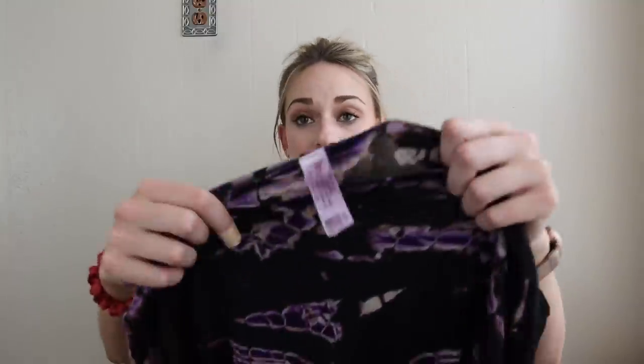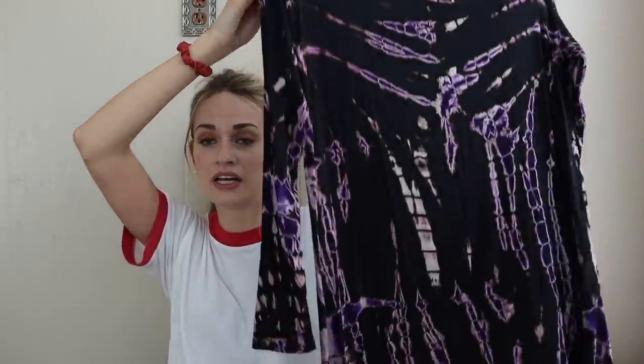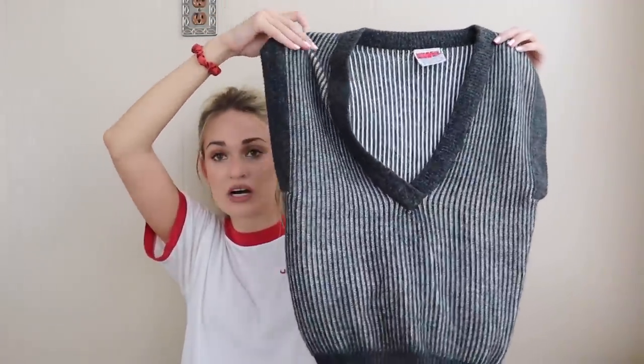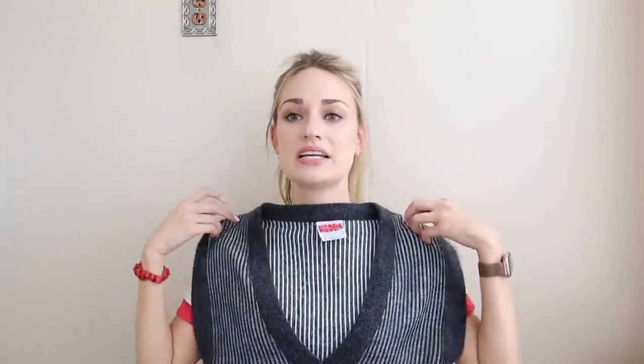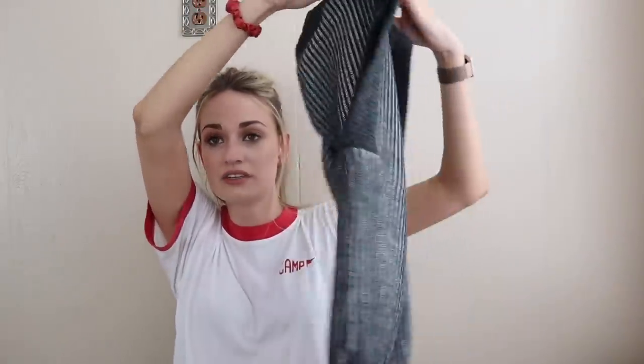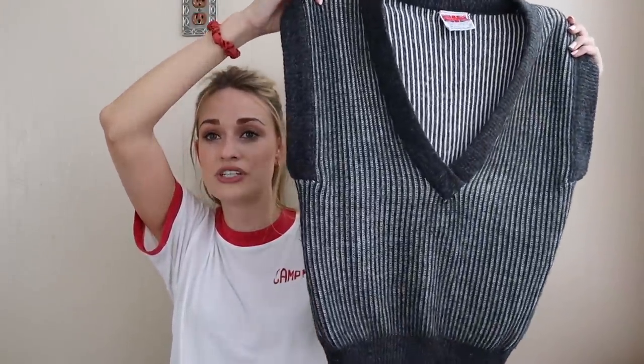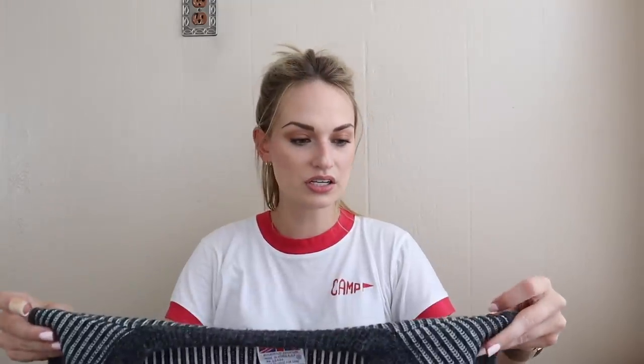I grabbed this because of the print and material — the brand is American Twist Los Angeles and it's made in USA. It has a really fun tie-dye print and is a soft, stretchy jersey knit in 95% rayon, 5% spandex. Size small — this will probably sell for around $25. Next is kind of an experiment piece — a vintage item with no meaningful tag, brand Cherry Sticks. It's mostly acrylic but I thought it was very trendy for fall: an oversized slouchy V-neck sweater vest. With high-waisted mom jeans and a chunky boot, I think it would be such a cool look.